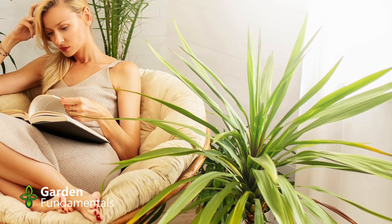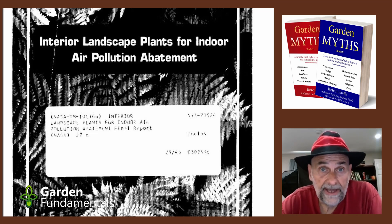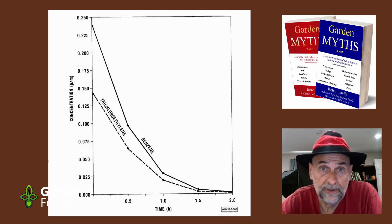Let's first return to that NASA study. What it did was take plants, put them into small chambers, and inject chemicals — generally called VOCs — to see what happens. They found that the level went down and attributed that to the plants. In one neat experiment, they cut the plant off and just tested the pot, and found the pot worked almost as well. Further research determined it was the microbes in the pot actually cleaning the air.